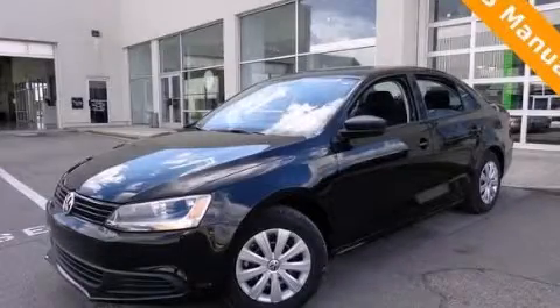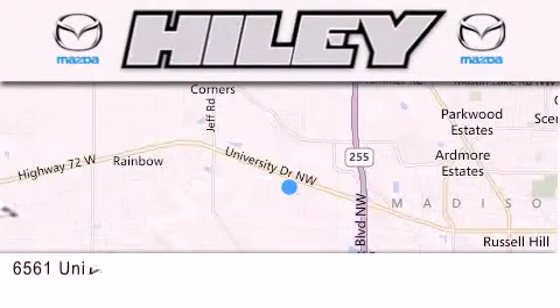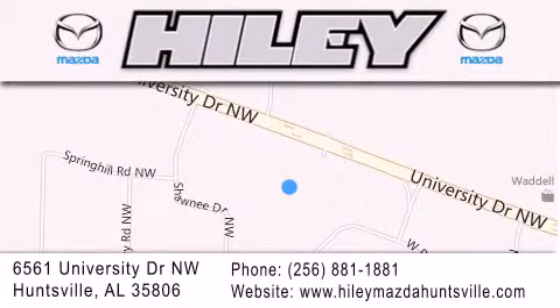Contact us today to schedule your opportunity to see this automobile in person. Hailey Huntsville is located at 6561 University Drive Northwest in Huntsville. Our goal is to exceed all of your expectations to ensure that you'll return for future visits.